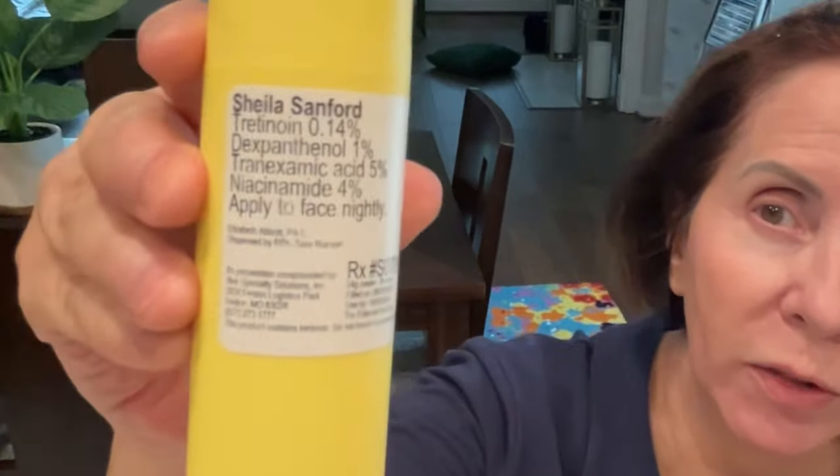The price is much more reasonable, and they send you the ingredient every two months — only as much as you need. This is my custom formula from Agency, called the Future Formula. It contains 0.14% tretinoin, 0.1% dexapanthenol, 5% tranexamic acid, and 4% niacinamide. These all work synergistically together to give you excellent results. Here's the back label so you can see the ingredients.